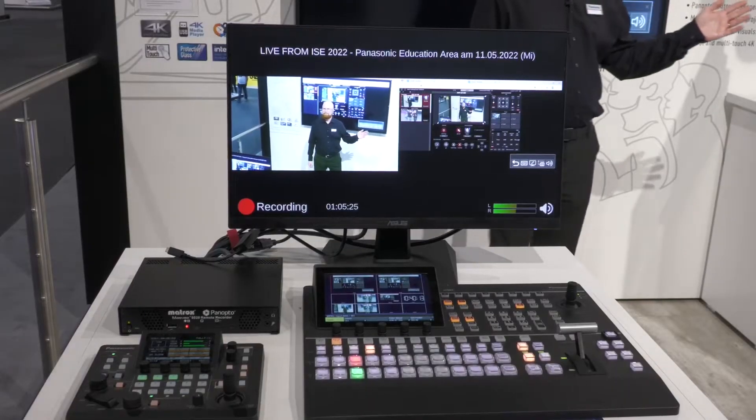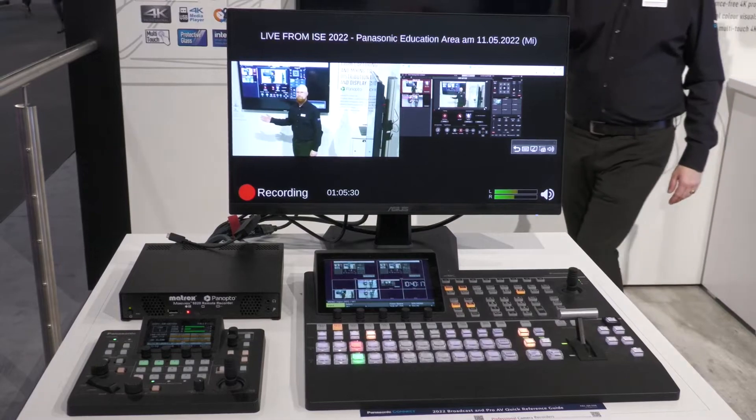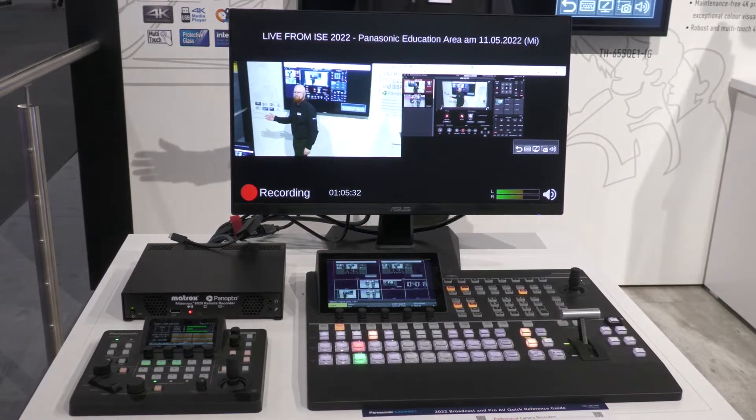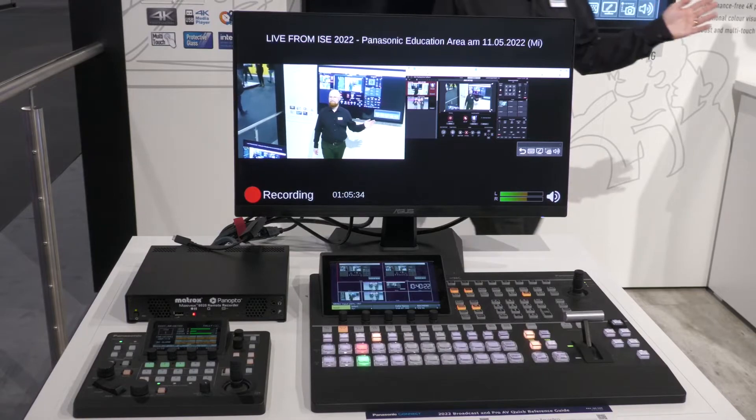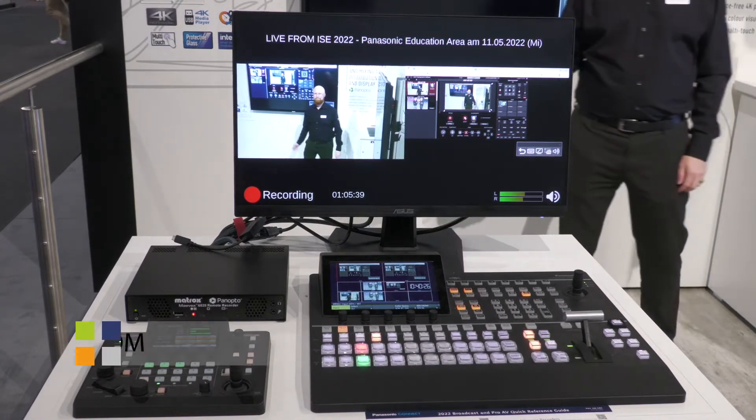We even have both cameras hooked up to our auto tracking server, so we can do auto tracking for lecture captures. This whole thing is operable both from a web browser, from a panel, or even automatically via the auto tracking.